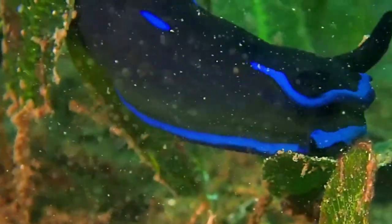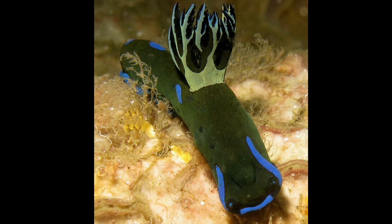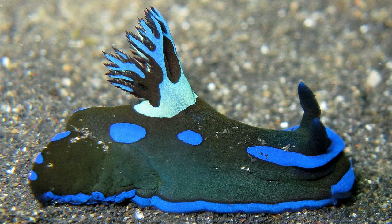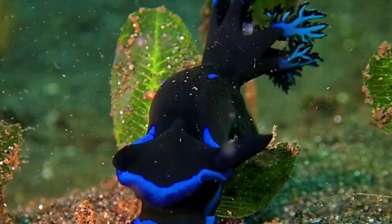The gloomy nudibranch is a brightly colored marine sea slug that inhabits various areas of the Indo-Pacific. The body coloration is variable in pattern and color. There are often blue spots on the back of the body. Their typical color pattern is a black background with blue markings.